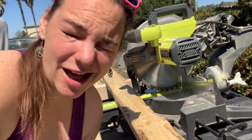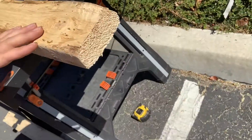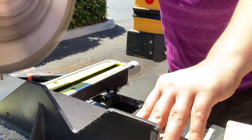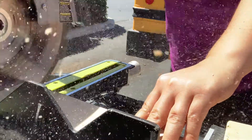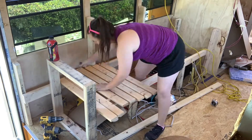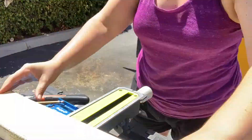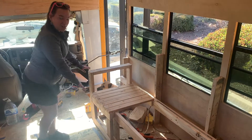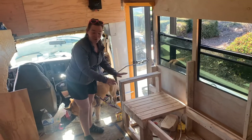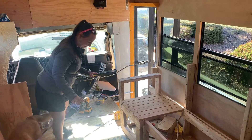Pro tip: if you happen to use old salvage boards like we are, try to get out as many nails, screws, and staples as possible. But if you can't — like there are a lot in this end right here — you just cut it off.